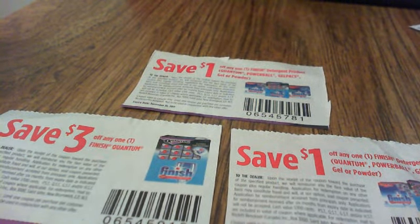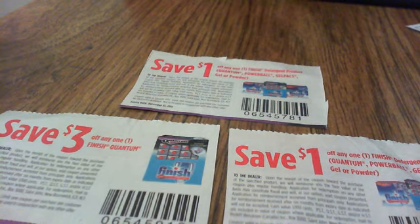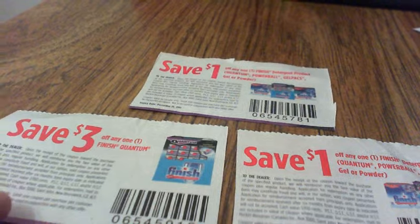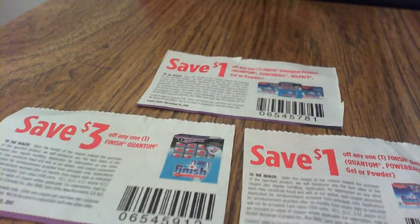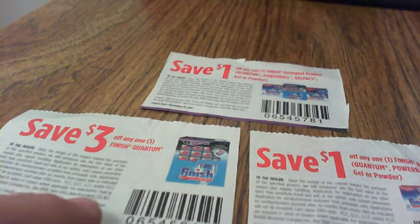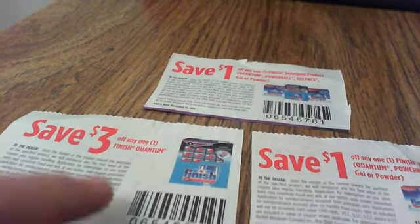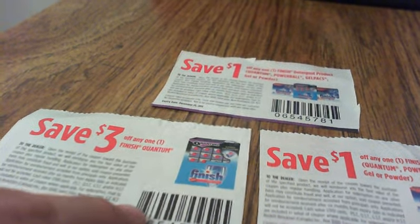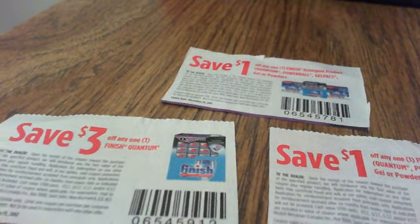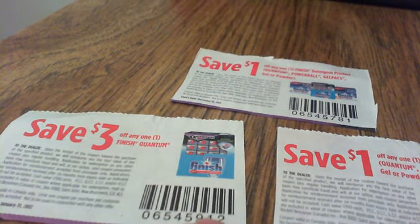The way that you know the coupons are usable is that you read the coupon. It says coupon valid in Canada only — they have to be Canadian coupons to use them. It also says limit one coupon per purchase per customer, which means you can use one of these coupons of this barcode type per purchase per customer.